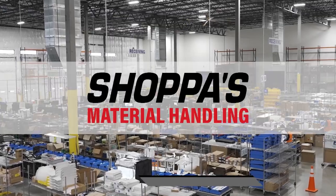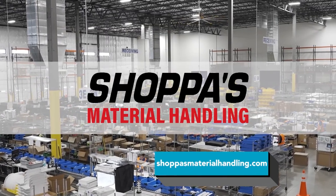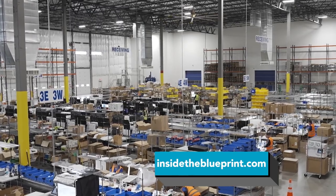Given the major events of the last three years and the impacts on supply chain, there's additional benefit to working with Shoppa's. Our number one goal at Shoppa's is to create a great customer experience — if we don't have a great partnership, the relationship won't last over time. Our number one goal is to treat all customers with respect, guided by our core values. For more information, visit shoppasmaterialhandling.com and advancedintralogistics.com, and visit insidetheblueprint.com.